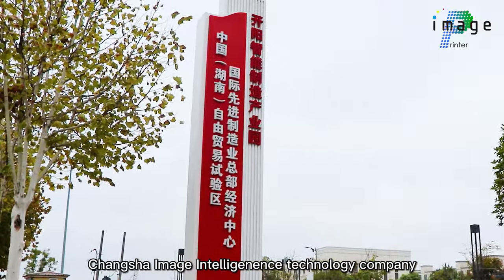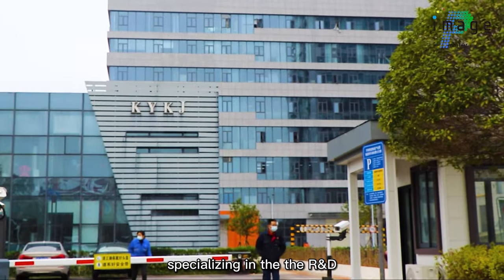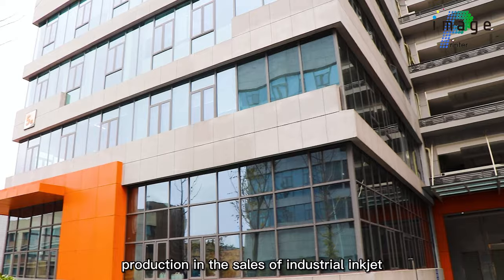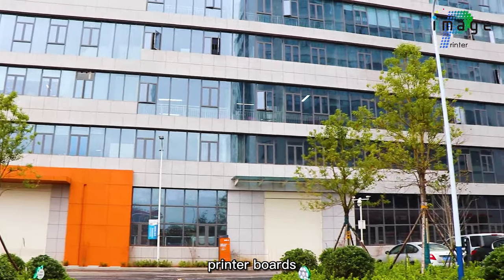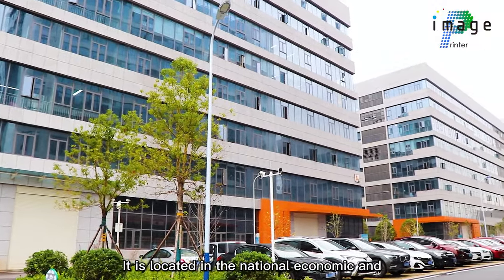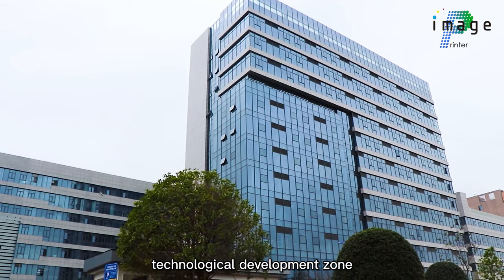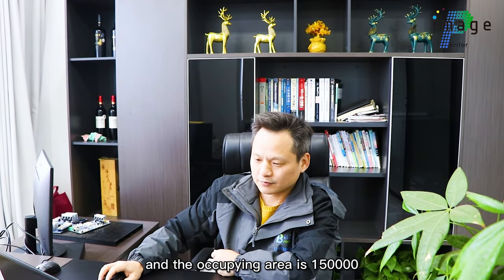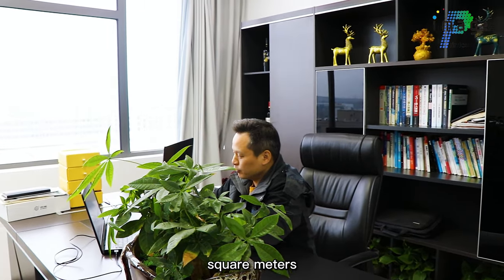Chansha Image Intelligence Technology Company is a high-tech enterprise specializing in the research and development, production and sales of industrial inkjet printing control systems, printer balls, DTF printer, etc. It is located in the National Economic and Technological Development Zone, where there are lots of large production-oriented enterprises, and the occupying area is 150,000 square meters.